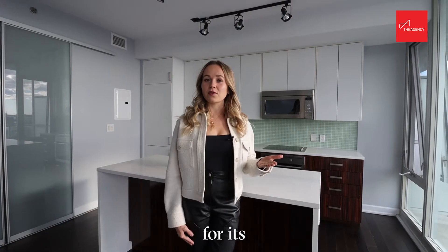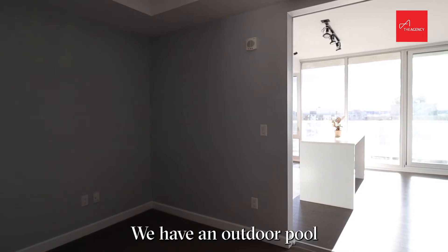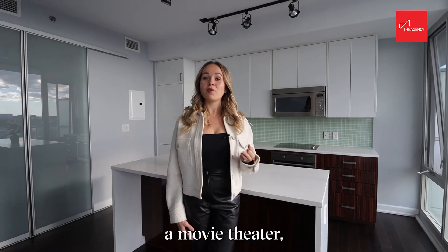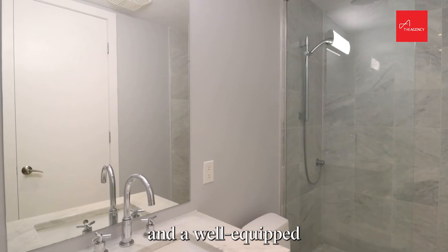Soho Lisgar is famous for its spectacular amenities. We have an outdoor pool with lounging areas, a state-of-the-art fitness center, a movie theater and a well-equipped party room.